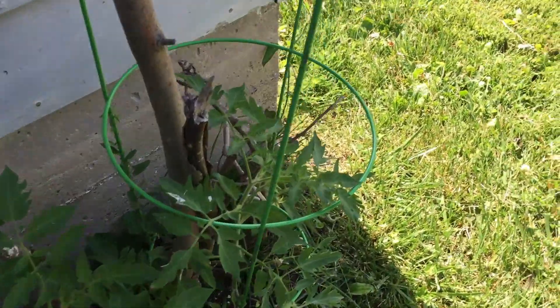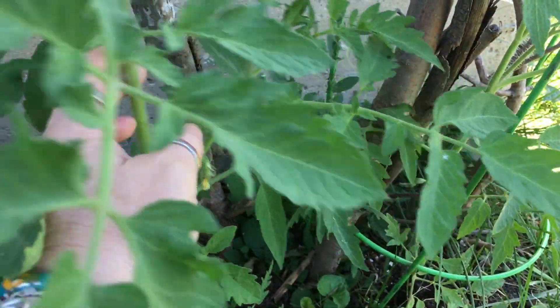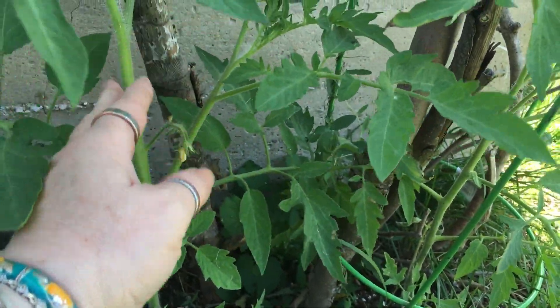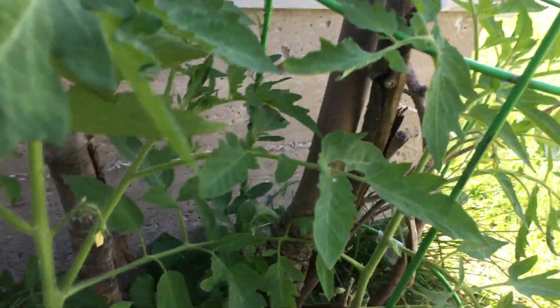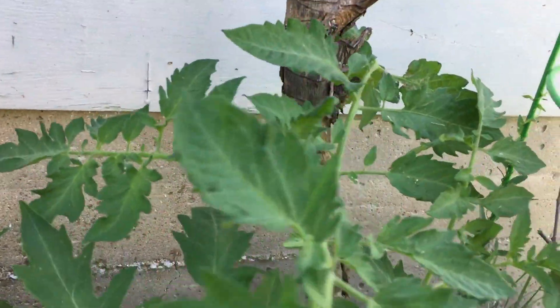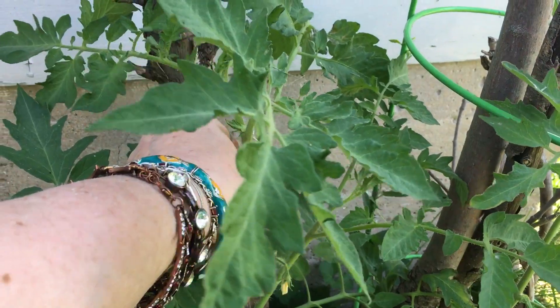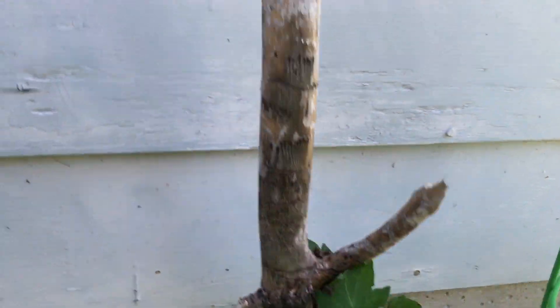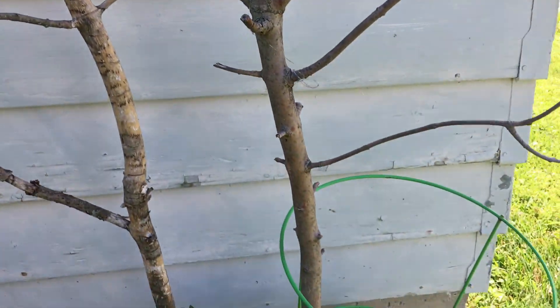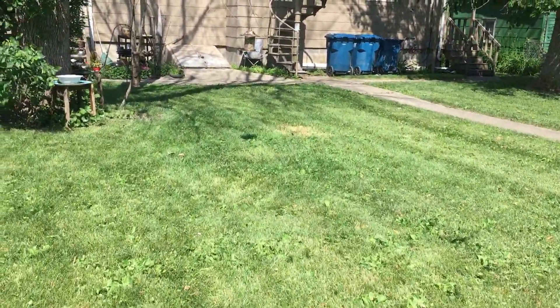I have two tomatoes out here this year and they are both big boy tomatoes. Got some blooms going on this one and this one. This one seems to be doing slightly better. I need to take this leaf off because of the zinnias underneath it — I don't know if this was a good planning on my part, but I'm gonna tie it up to that stick from the yard.